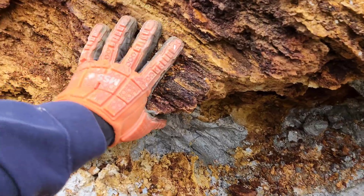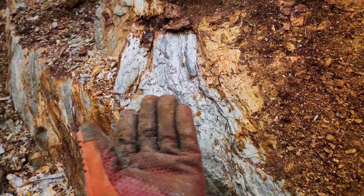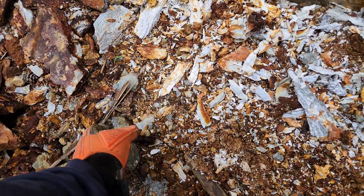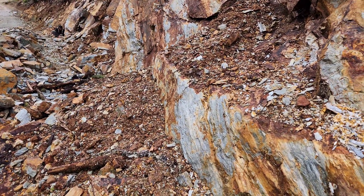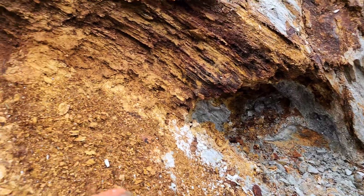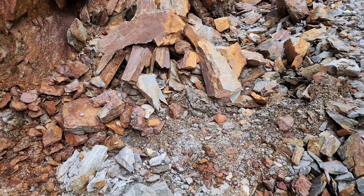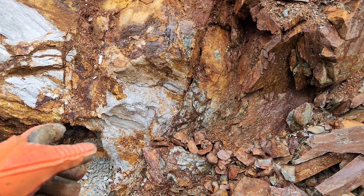We actually removed all this material from this area — same strike — and it looks like this is potentially all one vein. All sulfides here; this is quartz, heavily weathered quartz. You can see the sulfides running the exact same way as down there, so it looks like we've exposed this vein over a distance of about 75 meters now. It's at least four meters wide if you take the width of here and down there. This could also be connected to the vein around the corner, which is directly on strike with this as well.